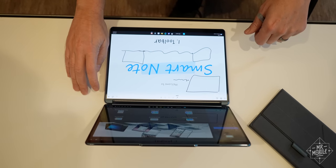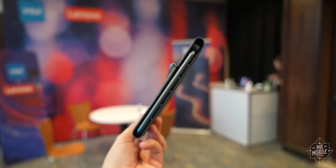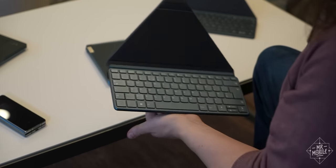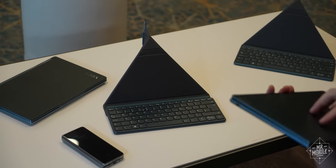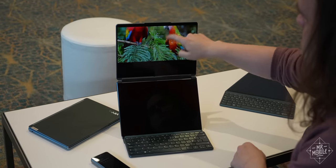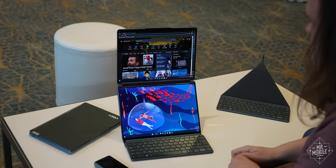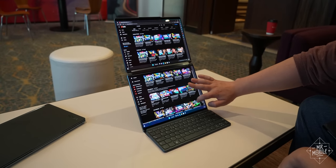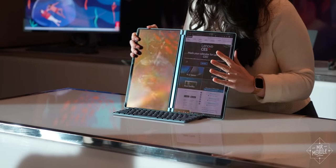One of those screens becomes a keyboard and trackpad, complete with haptics. If you're thinking that's a terrible tactile trade-off just to get more screen area, well, not to worry. The 9i comes with a Bluetooth keyboard in the box, tucked away inside a protective case that unfolds, origami style, to become a stand. That lets you prop up the PC in either landscape or portrait and let Windows 11 spread out on dual 13.3-inch OLEDs, either waterfalling a single program across both displays, or more usefully running multiple apps side-by-side.